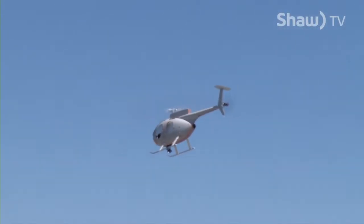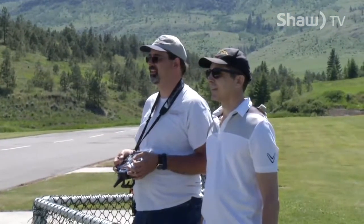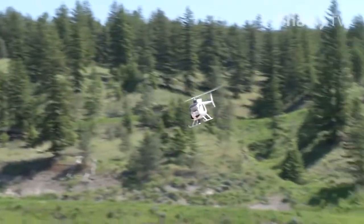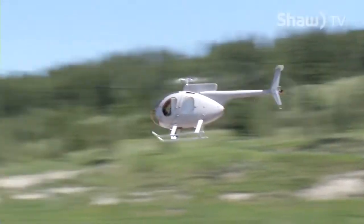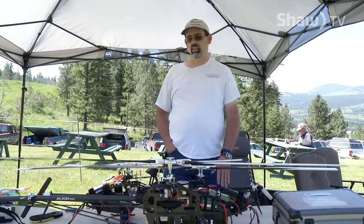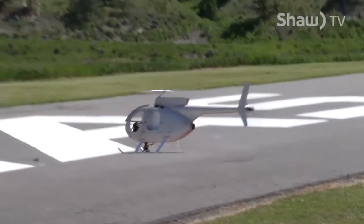Obviously helicopters and planes fly differently. A helicopter can hover, whereas a plane can't necessarily hover. A helicopter, you can come and stop. The movements and stick movements are a little bit different. One of the most important things — the first thing you need to learn when you're flying a helicopter — is how to hover. You take the helicopter up about a foot, foot and a half off the ground, and you just try and hold it in one spot.